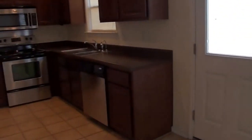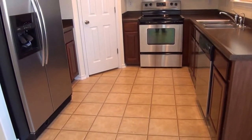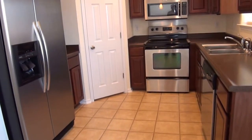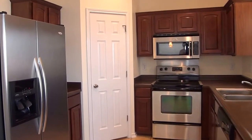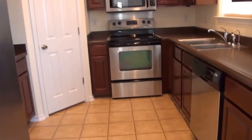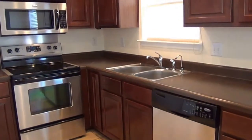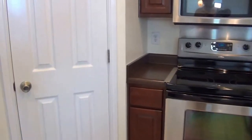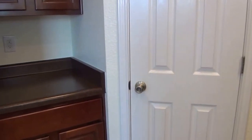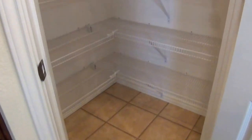And then we have the kitchen with stainless appliances — the fridge, microwave, stove, and dishwasher all stay. Nice dark cabinets and a dual sink. And then you have a walk-in pantry with a good number of shelves.